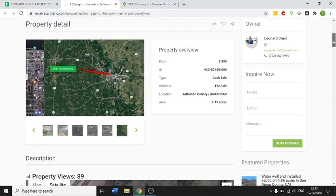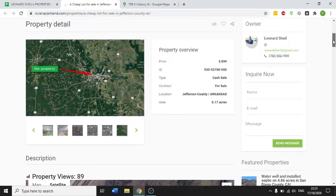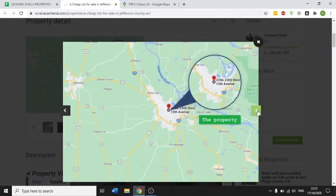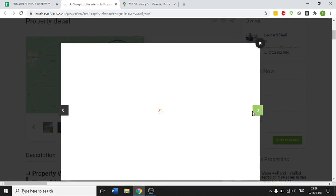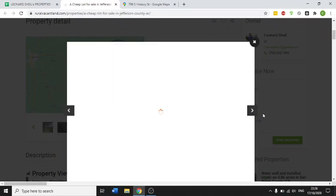I have a few really nice properties in Jefferson, Arkansas. This is a very nice property — it's a 0.17-acre lot and I'm asking $899. It's on 12th Avenue. This is the lot here in question from Google Maps — really nice lot with drive-up access. This is the satellite overview, and what's highlighted there would be your property.